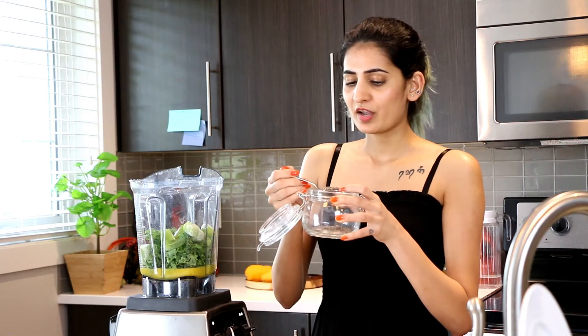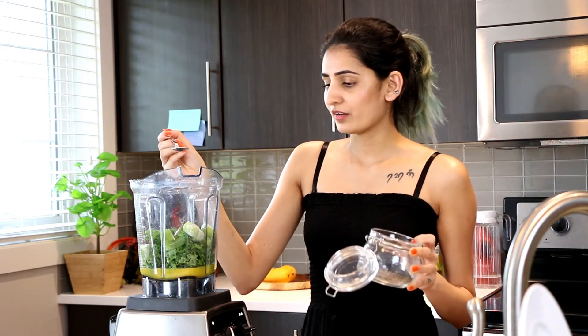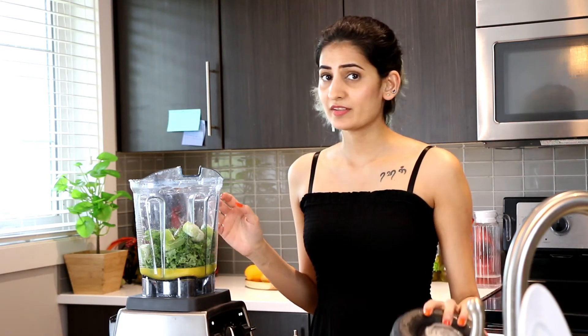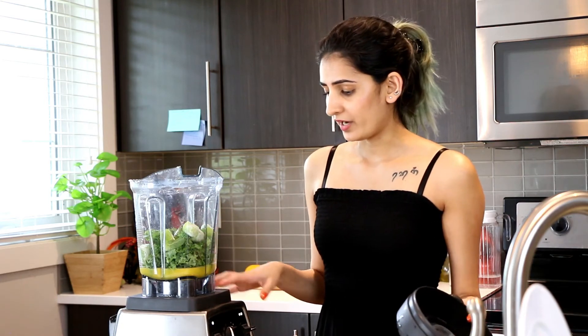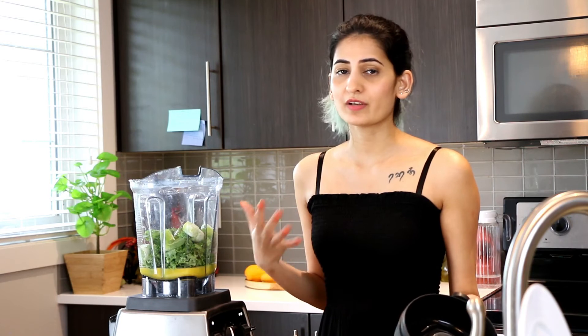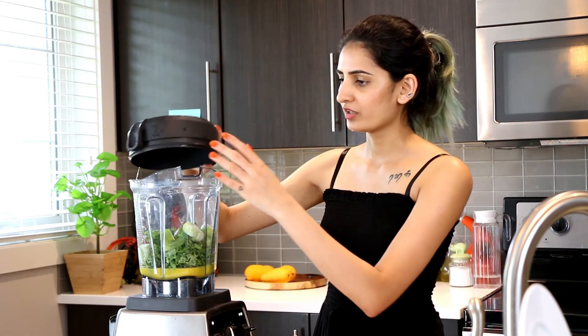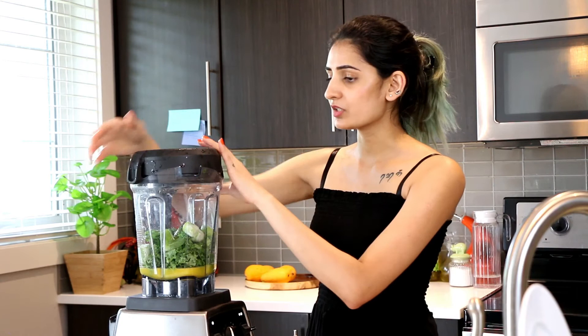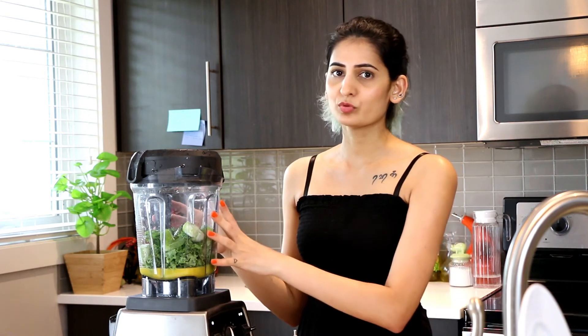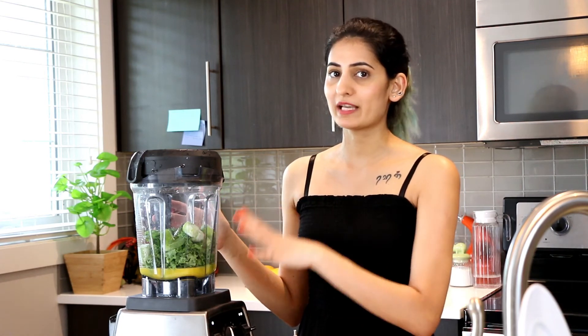Next I like to add chia seeds because they act as a coolant to your body and are also a great source of protein. If you want, you can also add a kiwi — that tastes really good too. But if you're looking for something instant and easy to make, this is the smoothie to go for. You can also substitute spinach, romaine, or arugula for kale, but trust me, this smoothie tastes best with kale.